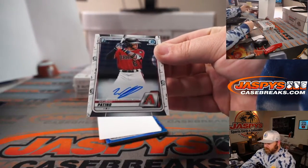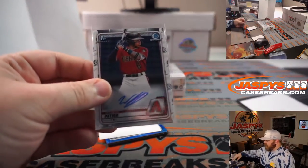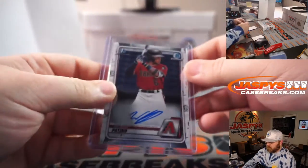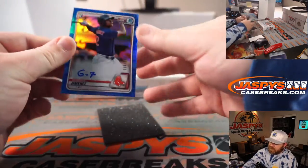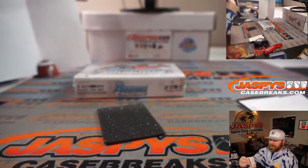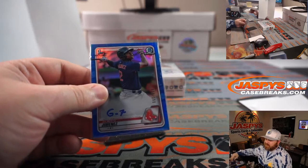Wilder Patino, Bowman first auto for the Diamondbacks — that is the NL West and Jake Odom. And Gilberto Jimenez again, Bowman first blue this time — we got a gold shimmer and now a blue, out of 150, Boston Red Sox, AL East, Alex Velasacos.